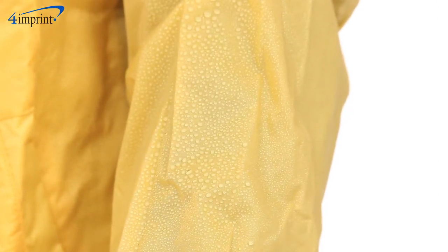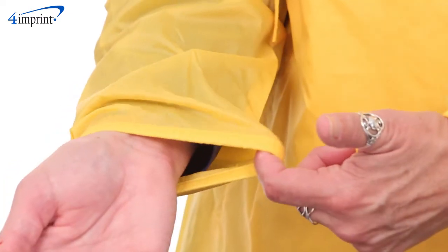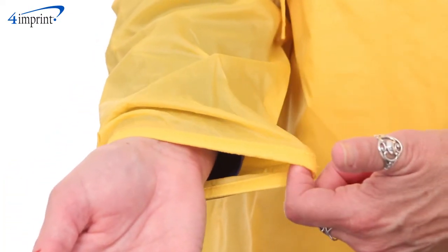It's wind and water resistant for those rainy gusty days, and it even includes a hood, hem casing with jaw cords, and elastic cuffs for added protection from the elements.